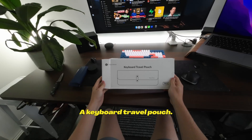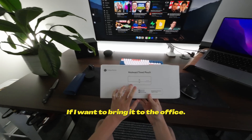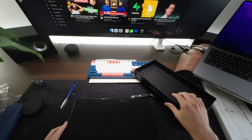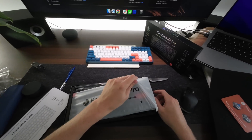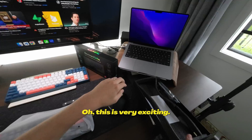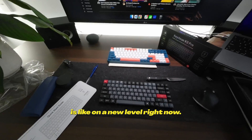I don't know what this is though — a keyboard travel pouch. That's pretty cool, because if I want to bring it to the office. It's very nicely packaged. Quick start guide. Oh my gosh, that's such a nice size. Look how tiny that is, that is great. Oh, this is very exciting. The unboxing experience is on a new level right now.